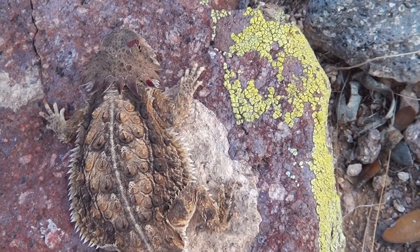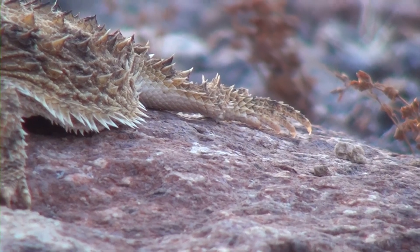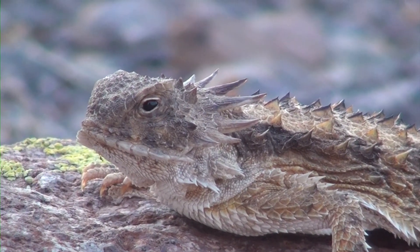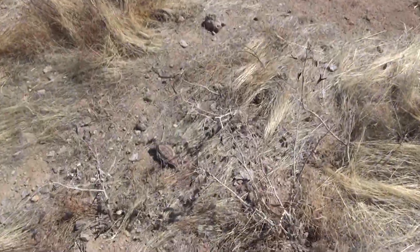Jeremy found out for himself and likened the taste to sour vinegar. Horned lizards themselves are predators, their diet consisting mainly of harvester ants. A single lizard can consume 20,000 ants in one week.